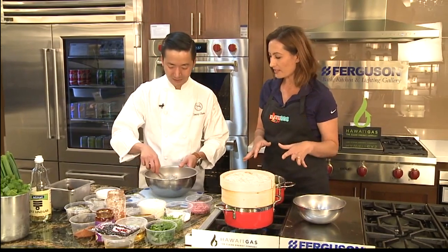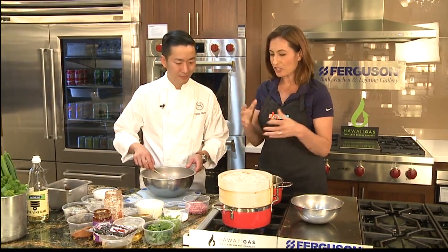We're going to start frying this up, and then in our last segment, we're going to go ahead and put everything together.